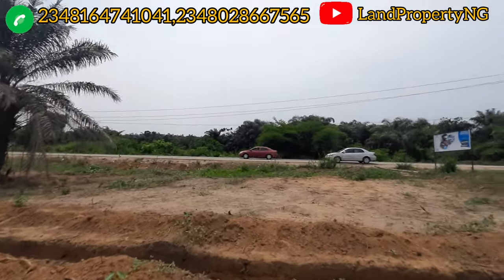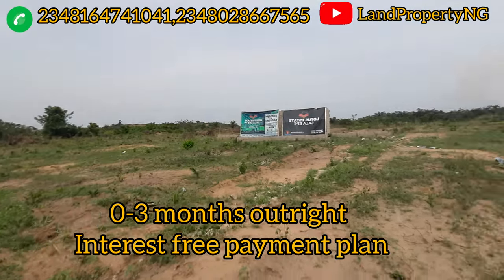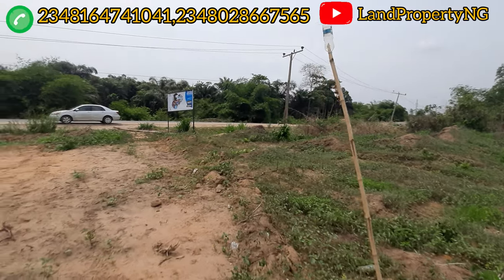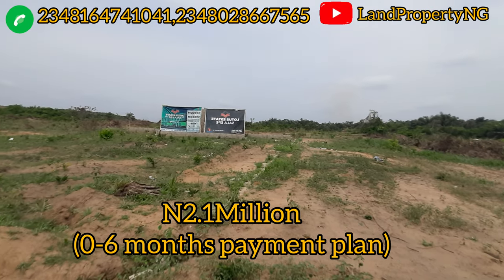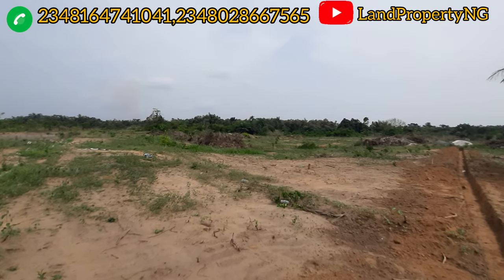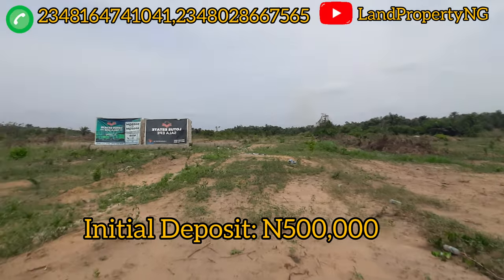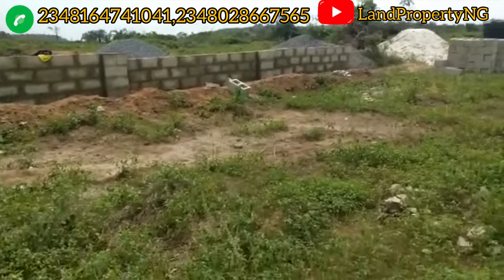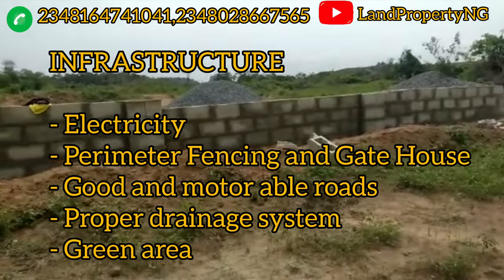There is an outright payment plan — zero to three months — and you can pay within three months without any interest. Or you can choose a six-month plan with a little interest. With an initial deposit of 500,000 naira, you are good to go.